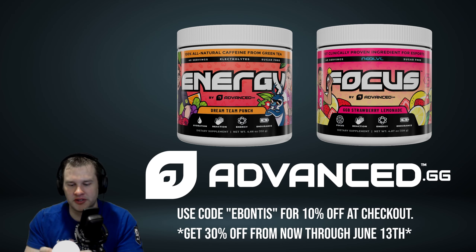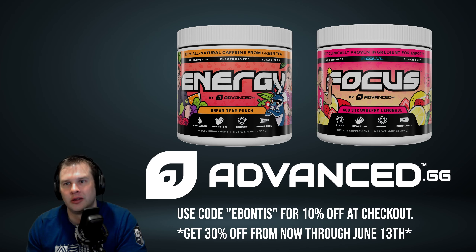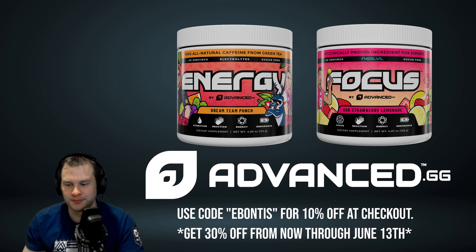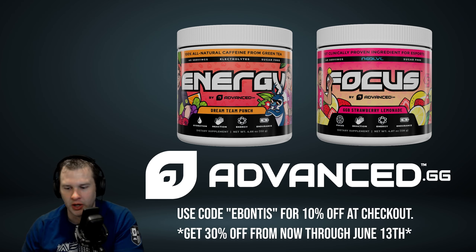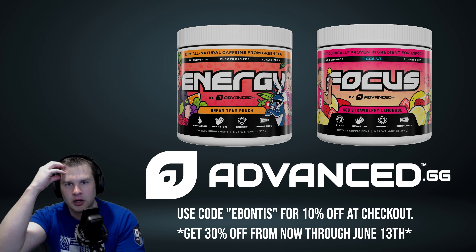The cool thing about Focus is the label is completely transparent. You can go through and see the milligrams of literally everything in each scoop. You're going to have a blend of B vitamins. You're going to have Nooelvl — N-O-O-L-V-L — which is on the top of Focus labeled as the first clinically proven ingredient for esports. There are scientific studies that have shown the difference in cognitive function, reaction time, and memory. Besides the caffeine itself — 100 milligrams sourced from green tea — you're getting a lot of things that are healthy for your body and going to help your brain function better.